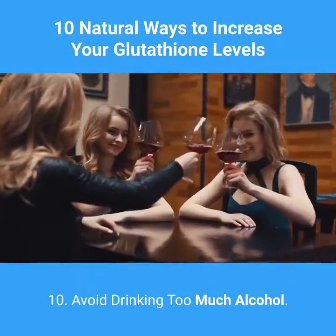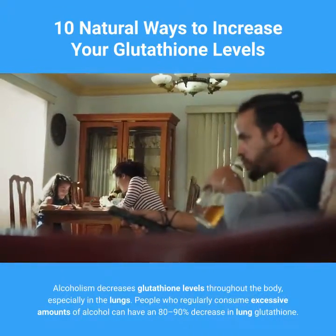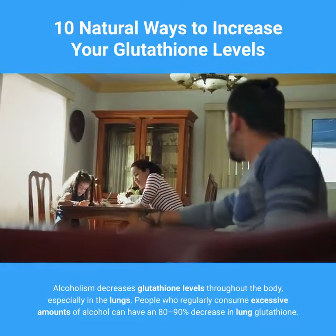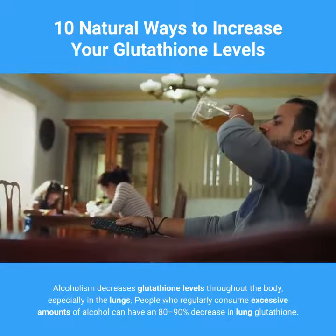10. Avoid Drinking Too Much Alcohol. Alcoholism decreases glutathione levels throughout the body, especially in the lungs. People who regularly consume excessive amounts of alcohol can have an 80–90% decrease in lung glutathione.